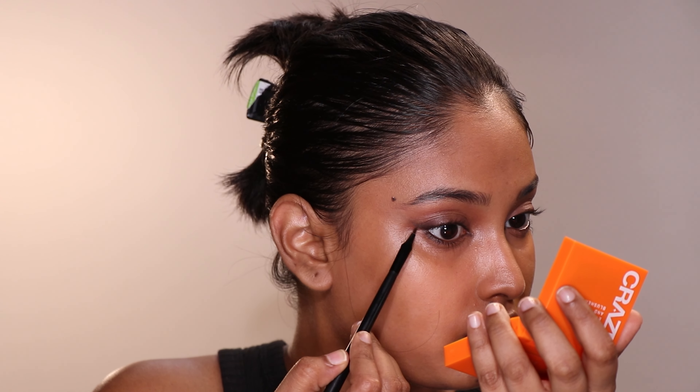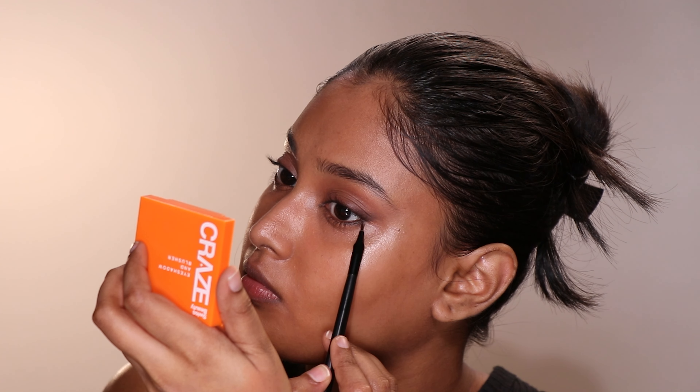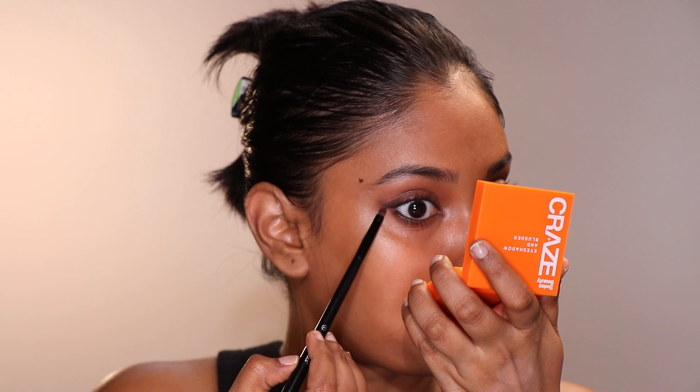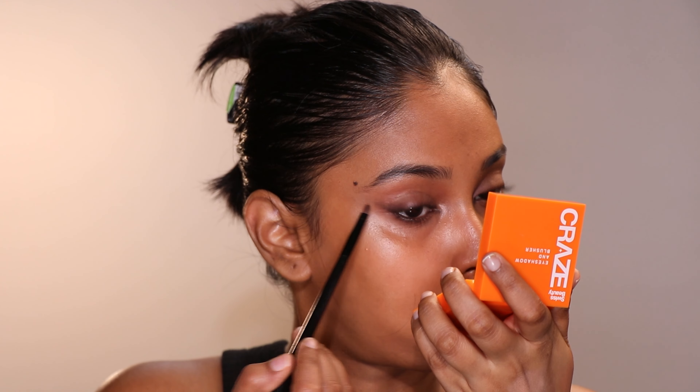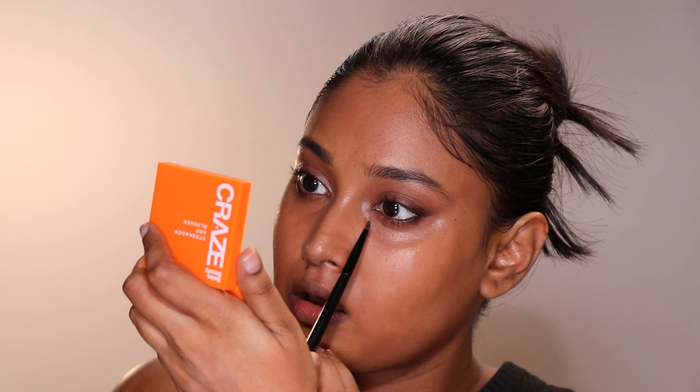Before applying mascara, I'm doing the same to my lower lash line. Remember how the gradient went from light beige to dark brown and black? For the lower lash line it's the exact opposite — black to dark brown and then beige. So kajal eyeliner first, smoke it out with dark brown eyeshadow, then beige to finish it off. My eyes look feline when I look down and big when I open my eyes.